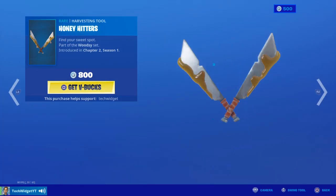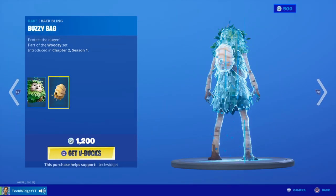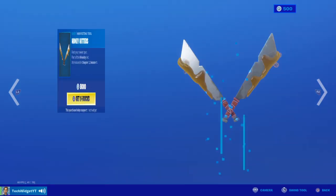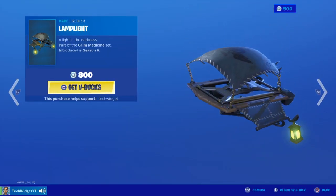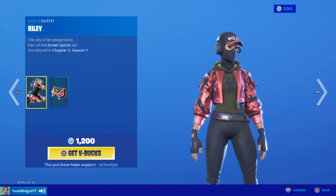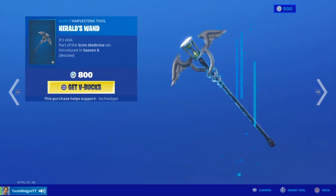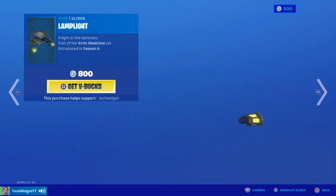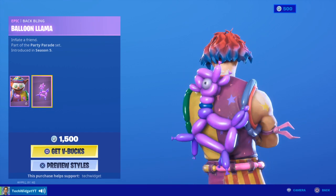With that we have Honey Hitters, Bushranger with Buzzy Bag. We also have Lamp Lights, Riley, Ghostly Wild X, Herald's Wand, Night Night with Balloon Llama.